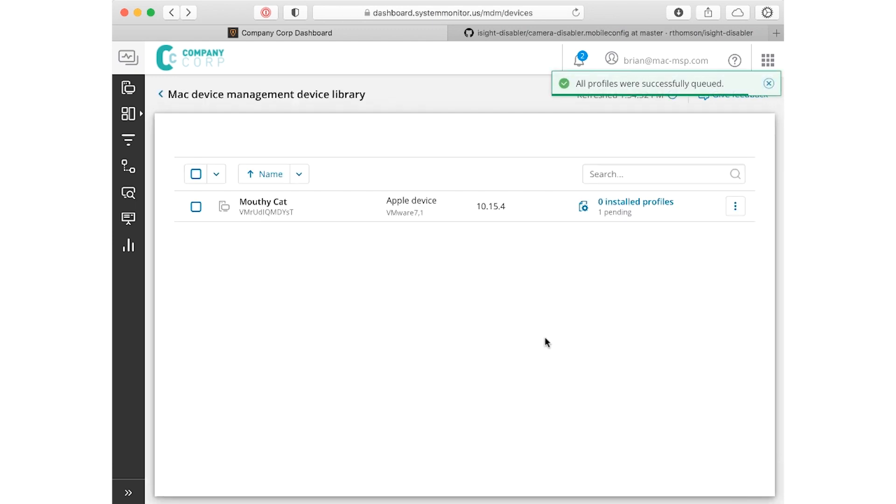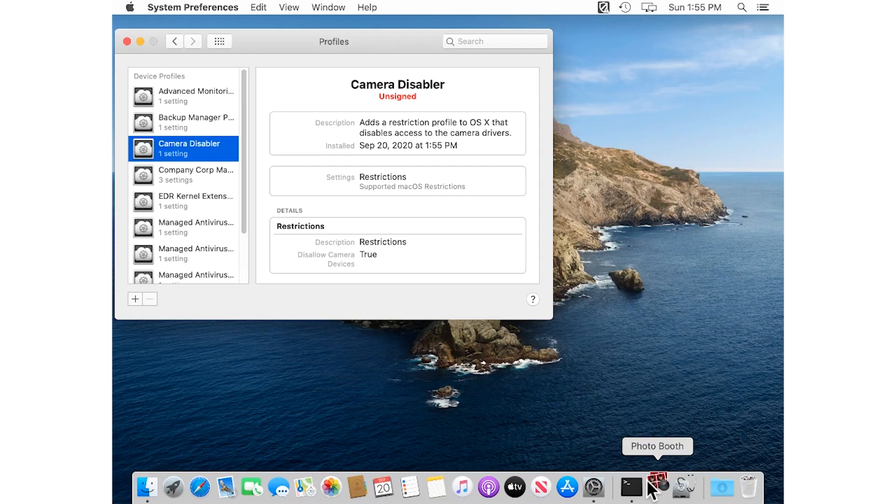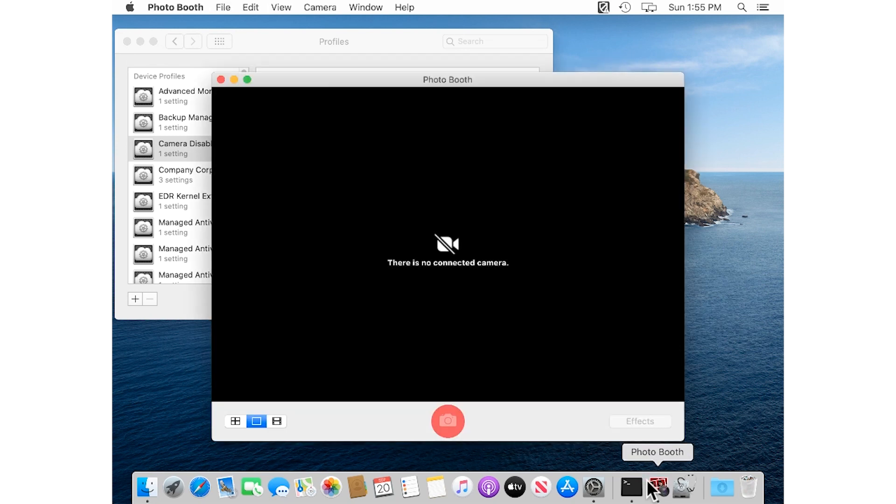Those configuration profiles allow you to set any manner of settings on your Mac workstations — anything from installing VPN or updating the Wi-Fi configuration, to locking the machine down for security purposes. It's a very versatile and broad ability to manage Mac devices. This is just one milestone on our way to additional services, including the ability to support iOS devices down the track. More on that in a future update.